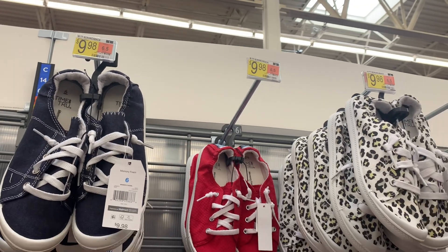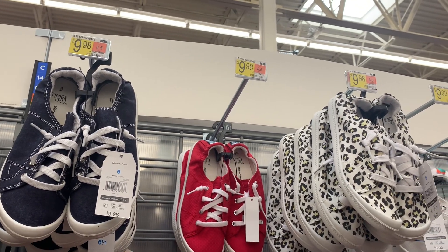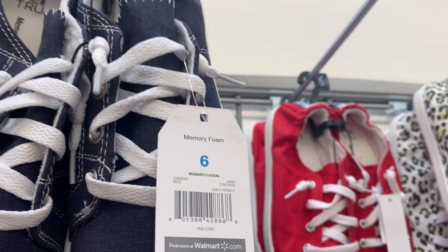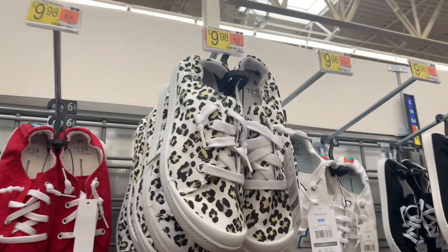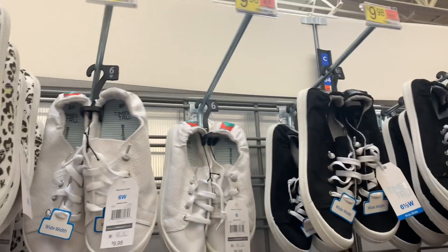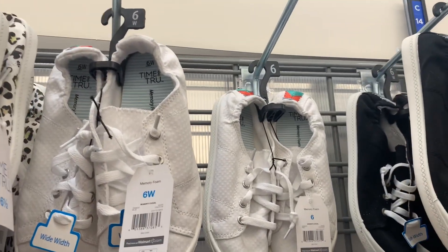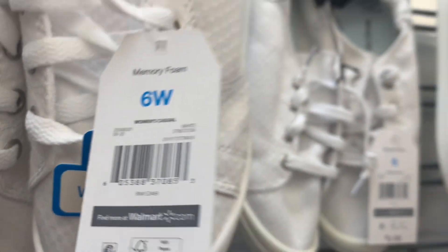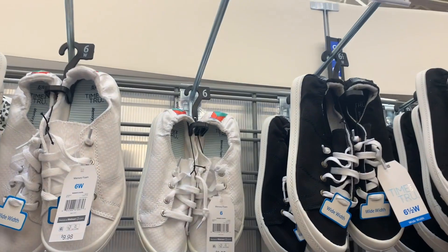They also have the animal print. They have these ones too — they're so cute. Here's the barcode for the blue one, then the red one, and here's the animal print one — so adorable. Let me give you the barcode for it. Then look at these white ones — they have texture on it. Here's the barcode. It looks like they're all memory foam and they come in wide width as well.